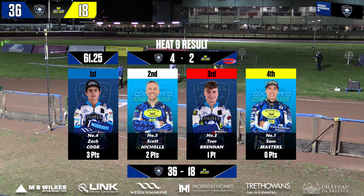It's a 4-2 heat advantage. Here's the confirmation of your Heat 9 result: the win for Zach Cook in blue, in second Scott Nicholls in white, in third Tom Brennan for the Pirates picking up the valuable point in red, and at the back unusually Sam Masters in yellow.